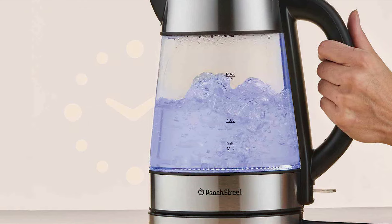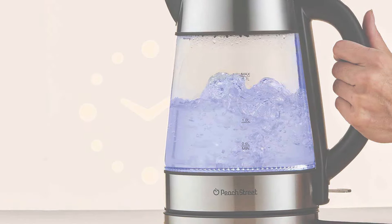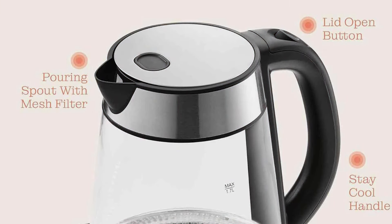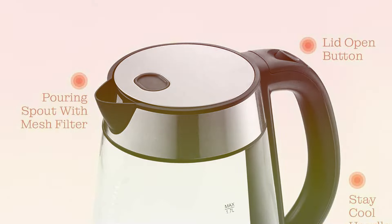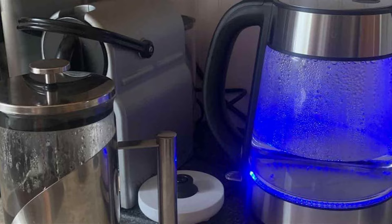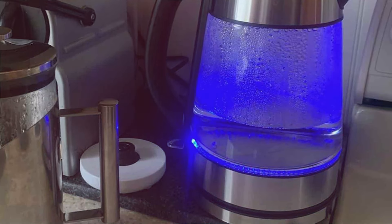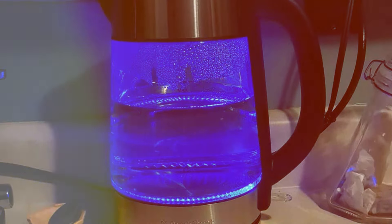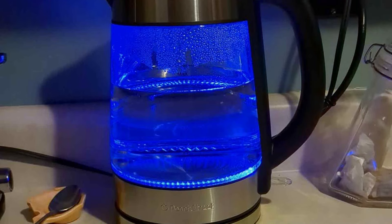Whether you prefer delicate herbal teas or bold espresso blends, you can customize the temperature to suit your taste preferences with ease. Not only does this kettle deliver exceptional performance, but it's also built to last. Crafted from high-quality materials and designed for long-term durability, you can count on this kettle to withstand daily use for years to come. Say goodbye to waiting for water to boil and hello to effortless brewing with our Speedboil electric kettle for coffee and tea. Elevate your morning routine and enjoy the perfect cup whenever you desire.